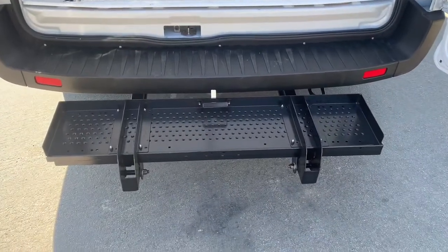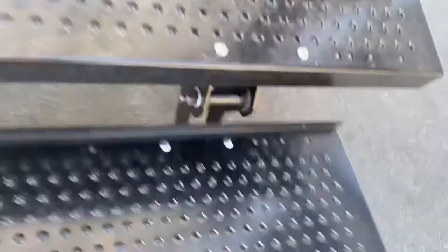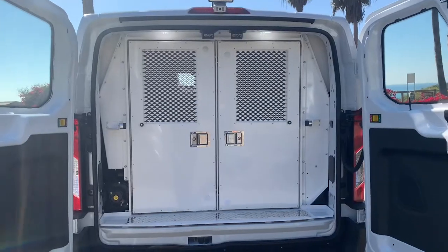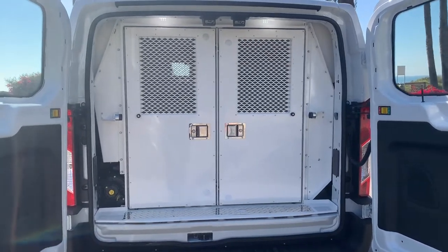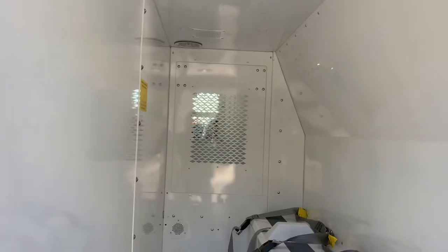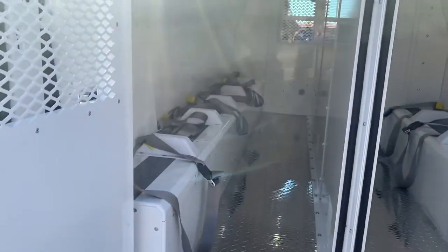At the back we've got the same thing — a pull-out step that makes three easy, small steps to get up into the van. Once you open the rear doors you can see there's another secondary set of security doors. On the right side there's seating for four, and it also has red and white LED lighting and a video camera. Coming around the other side, we've got seating for six.